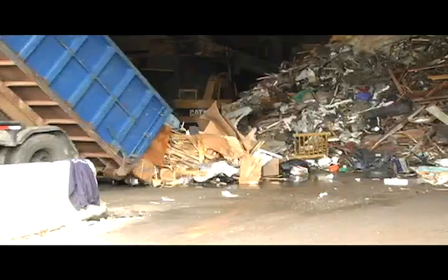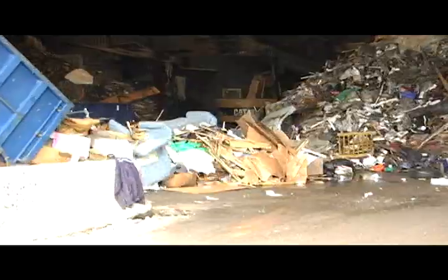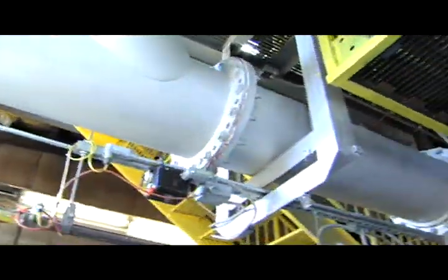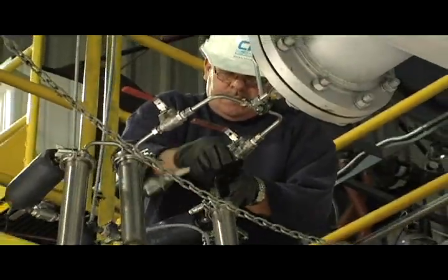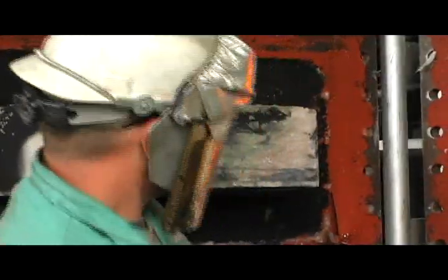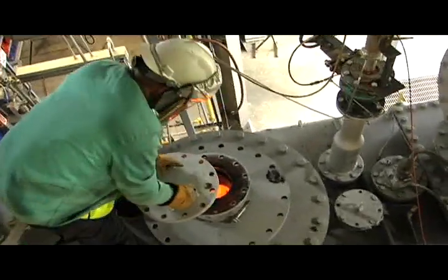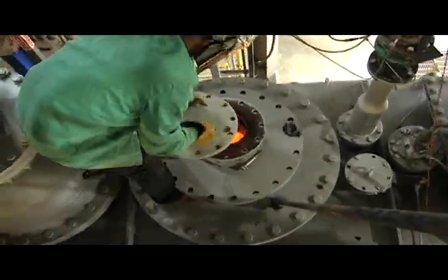ZGen's demonstration facility is using construction and demolition debris to produce a renewable synthesis gas composed of carbon monoxide and hydrogen. ZGen's innovative liquid metal gasification process is a highly efficient and economical method of harnessing the energy value of waste to generate clean, reliable energy.